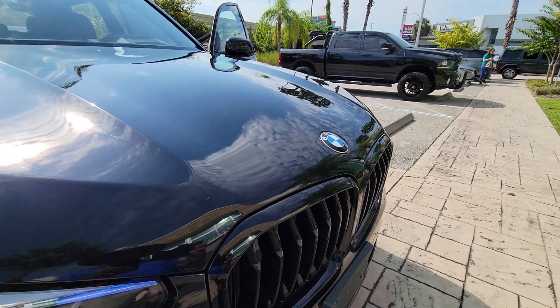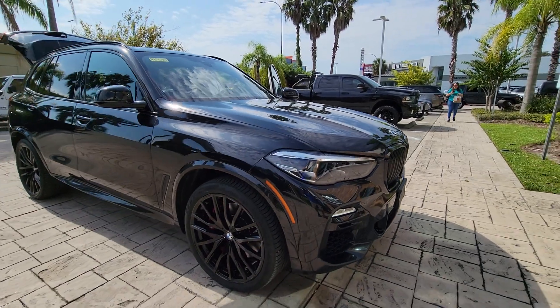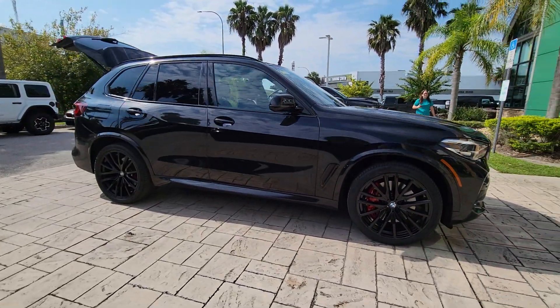You will love the features of this 2021 BMW X5. This vehicle is an outstanding buy with fewer than 40,000 miles on the odometer.